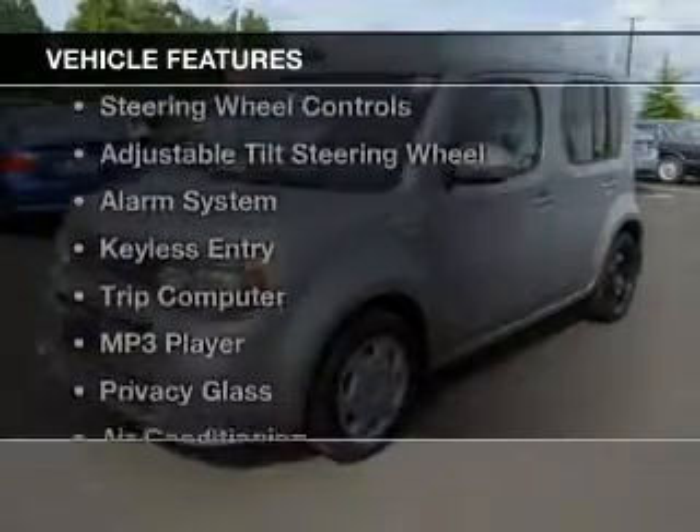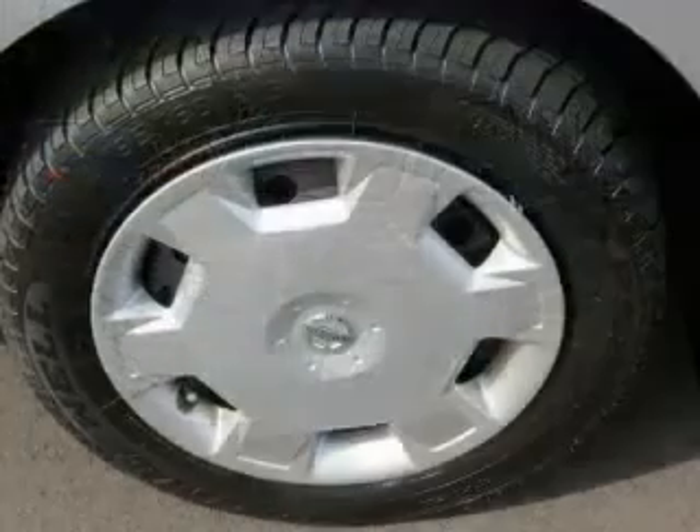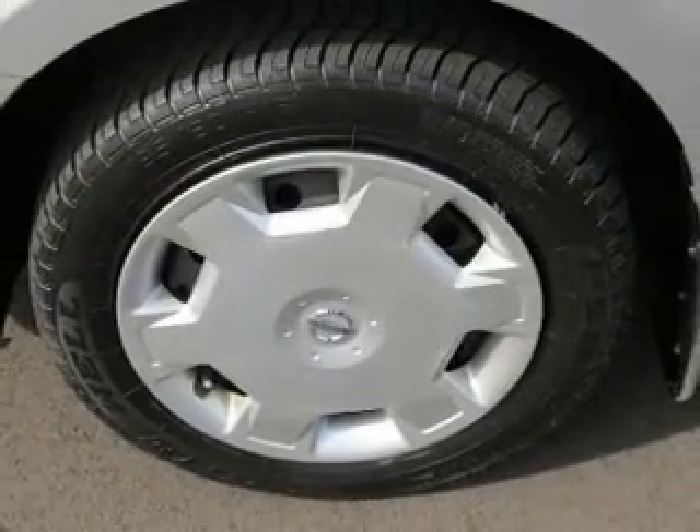The features include digital audio input, steering wheel controls, an adjustable tilt steering wheel, an alarm system, keyless entry, and a trip computer.